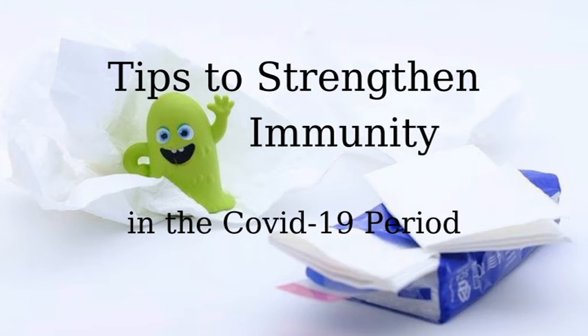Hi and welcome to my channel. Today I am talking about tips to strengthen immunity in the COVID-19 period. During the COVID-19 period your health is under threat and you can strengthen your immune system with these six tips.